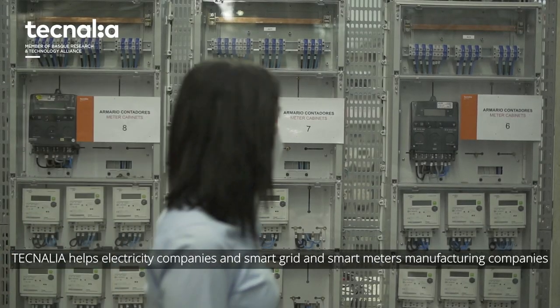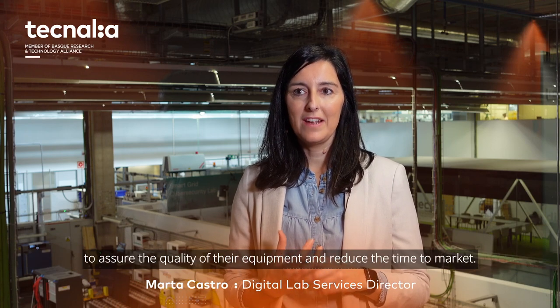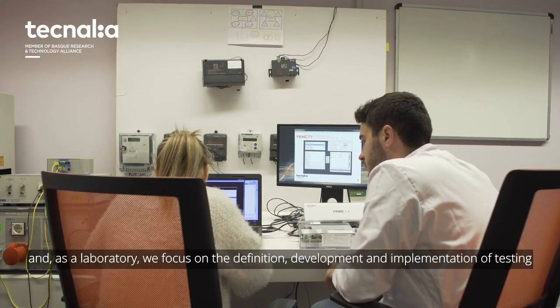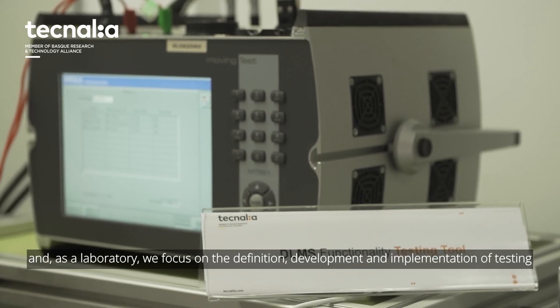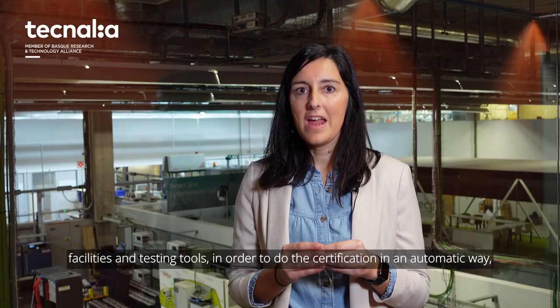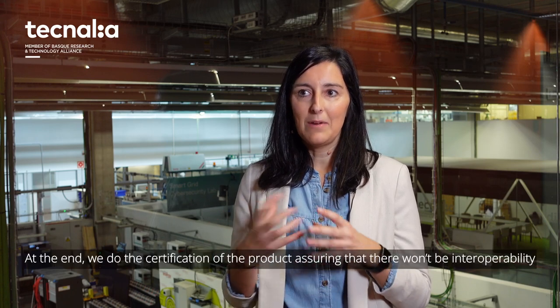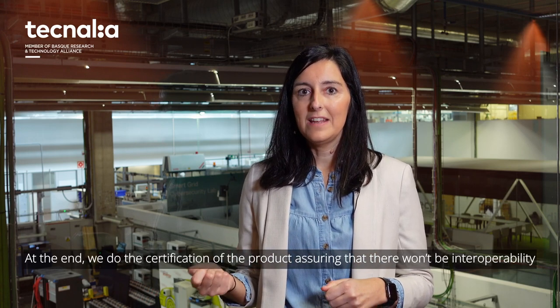Tecnalia helps electricity companies and smart grid and smart meter manufacturers to assure the quality of their equipment and to reduce the time to market. Tecnalia helps our clients in the complete process: specification, testing procedures. As a laboratory, we focus on the definition, development and implementation of testing facilities and testing procedures in order to do the certification in an automatic way, reducing human errors. And at the end, as a laboratory, we do the certification of the product, assuring that in the field there are not going to be interoperability and cybersecurity problems.